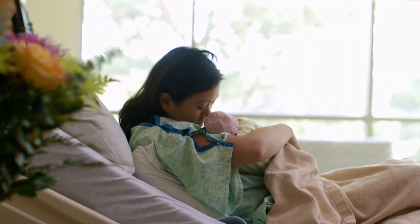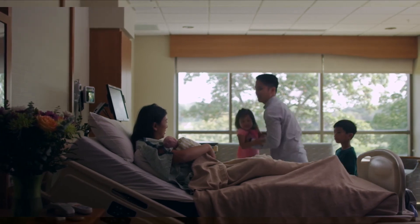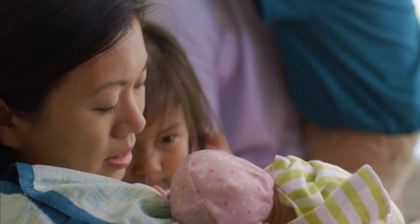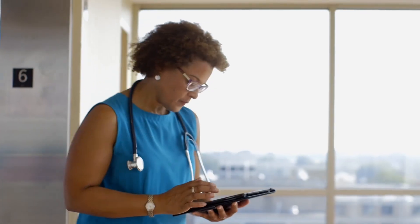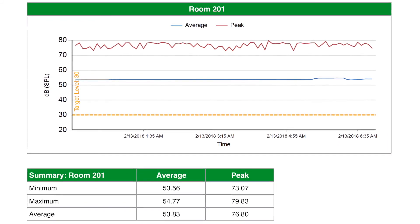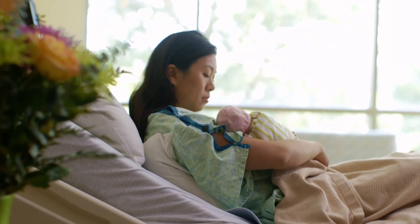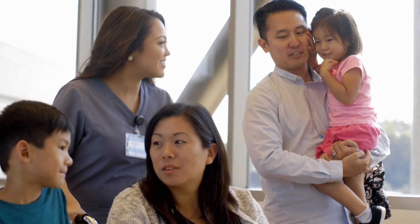Mrs. Chan is back in room 201. The next day, her family arrives to see the new addition to the family. She tells them that she didn't sleep well during the night because it was too noisy. The family is concerned and calls the nurse to investigate. The nurse checks her dashboard and sees that the average noise in room 201 is above the recommended 30 decibels at night. A few days later, Mrs. Chan and her daughter are discharged from the hospital. The room status is changed to housekeeping mode and the room is prepared for the next patient.